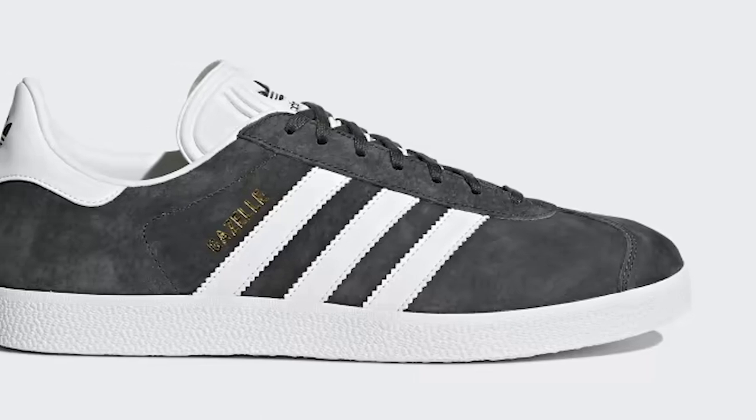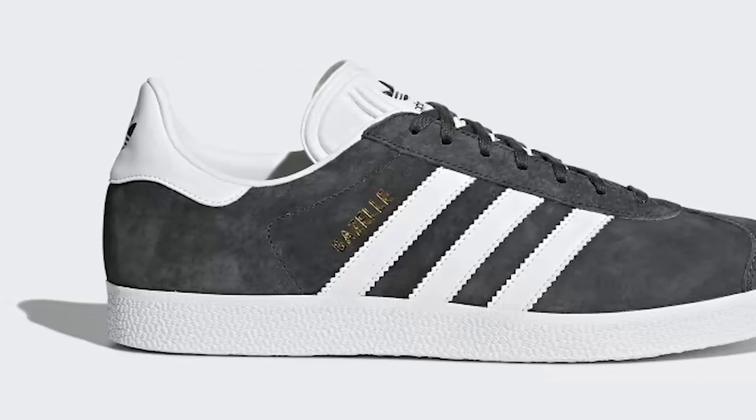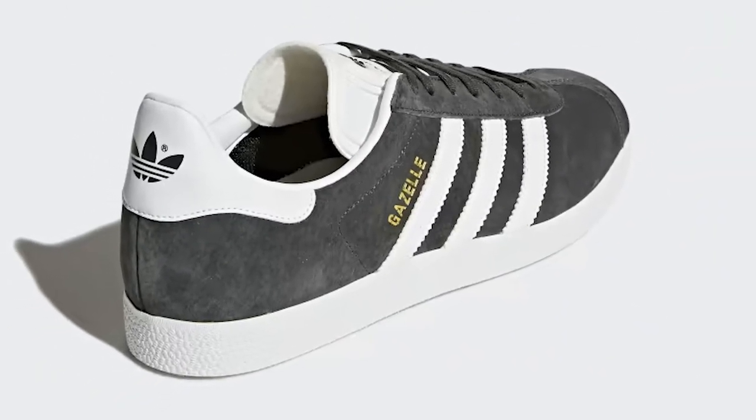The padded collar and EVA midsole provide cushioning and support, ensuring a comfortable fit all day long. The Gazelle Sneakers are versatile and can be worn with a variety of outfits, from casual to dressy. Whether you're running errands or going out for a night on the town, these sneakers will keep you looking stylish and feeling comfortable.